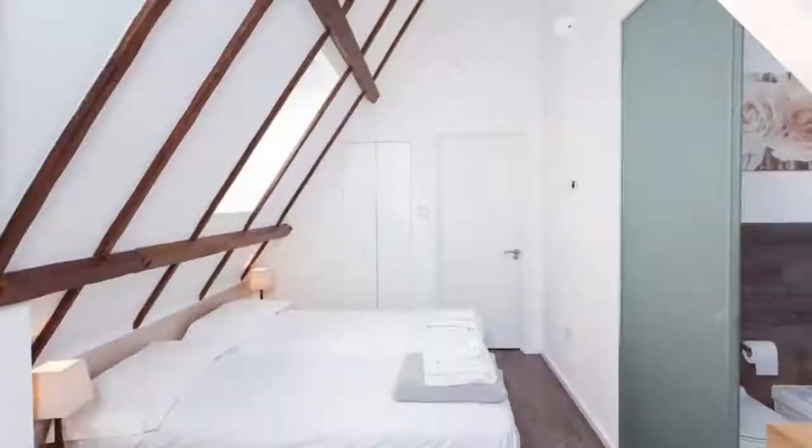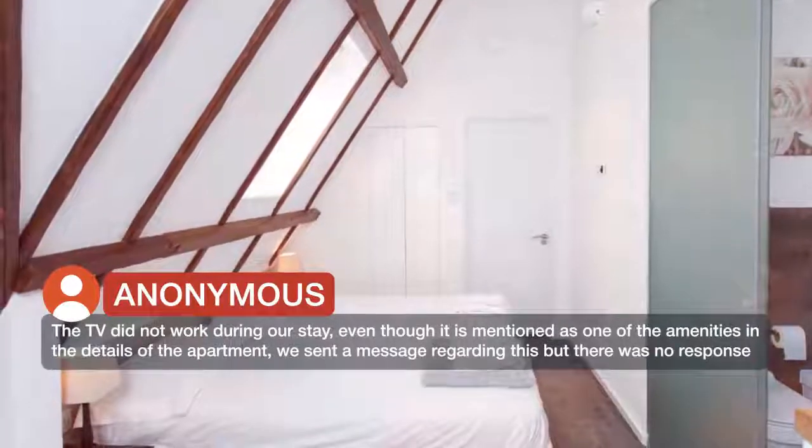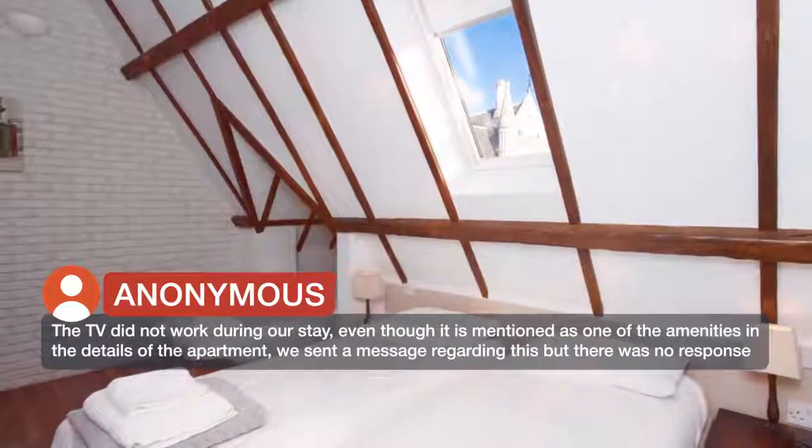The TV did not work during our stay, even though it is mentioned as one of the amenities in the details of the apartment. We sent a message regarding this but there was no response.